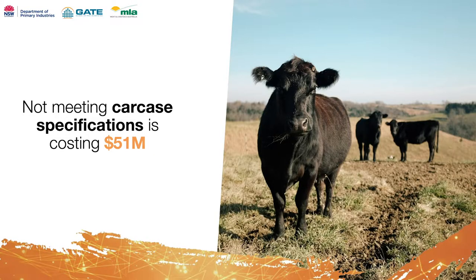Ineffective decisions when selling cattle can cost producers thirty to a hundred dollars per head when assessments of muscle and fat alone are inaccurate. When not meeting market specifications, it costs the Australian beef industry fifty-one million dollars per year. If we are not meeting these market specs, it most likely means that we're not producing the kilos of beef as optimally as we could.